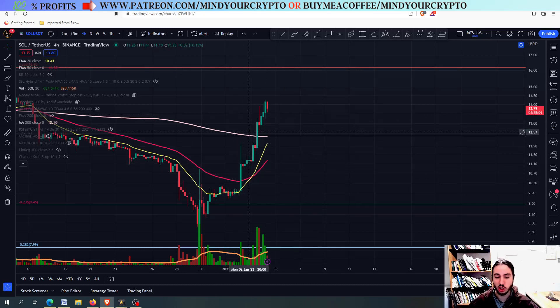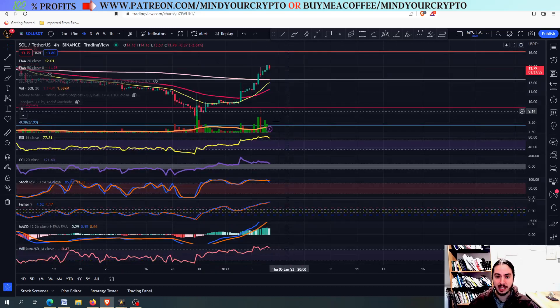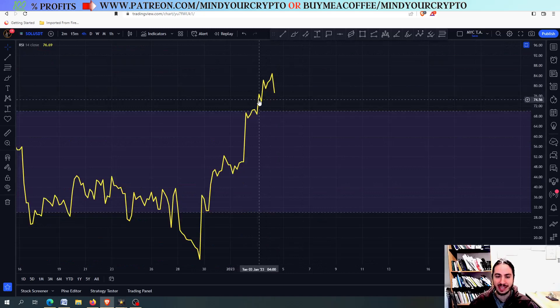Let's go right now to see the Solana against USDT chart. You can see in the four-hour frame what we have with Solana — it has gone insanely up, ignoring every single risk metric right here.